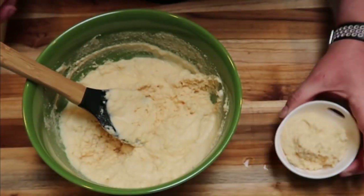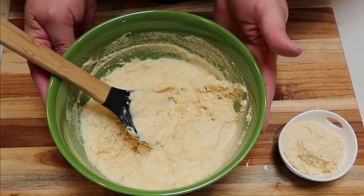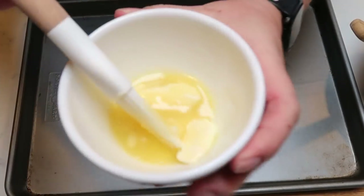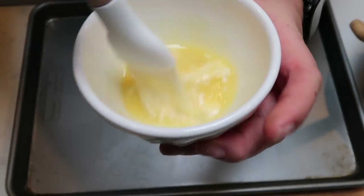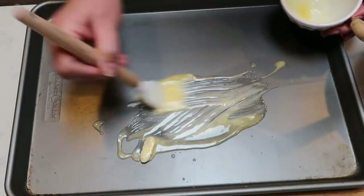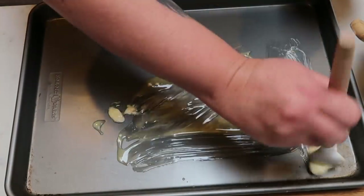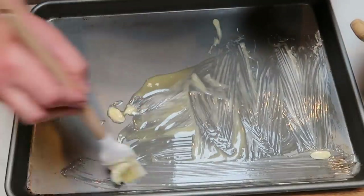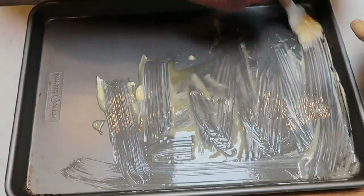Now we're ready to get this onto a sheet pan and into the oven. Grab a sheet pan — I went ahead and melted my two tablespoons of butter, and I'm going to brush that on the base of the sheet pan. We just want to make sure our pancakes don't stick, so do your best to get the butter all over the bottom.